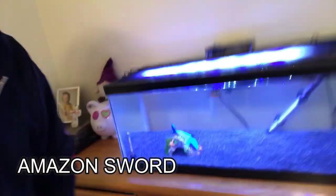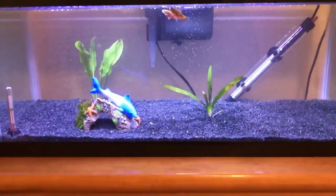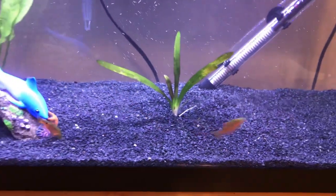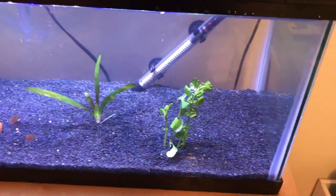Second one we got is called Amazon Sword — it's a nice tall one. We're going to put that a little bit towards the back. Hopefully it will have plenty of room to grow back there with a nice amount of light. Next we got Broadleaf Sag — this is going to go somewhere right in the front. It shouldn't get too big. I really like the look of this, that's kind of why I chose it. I may need to put the roots in a little bit more — it was just kicking up some of the dust.